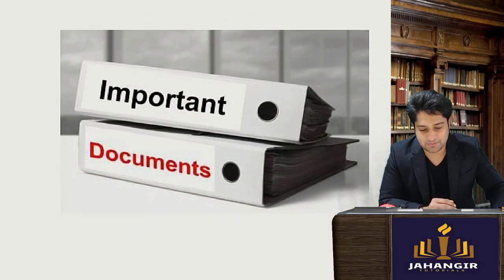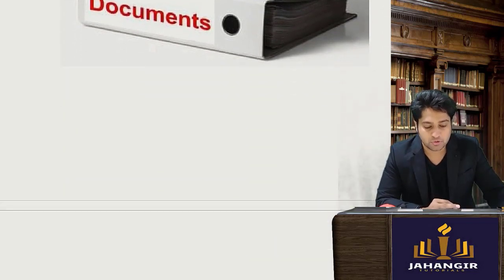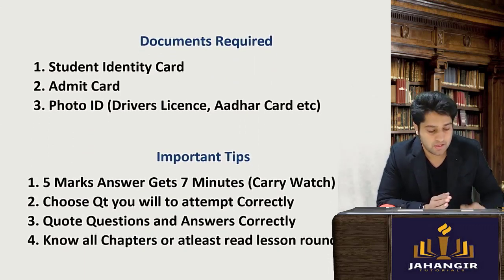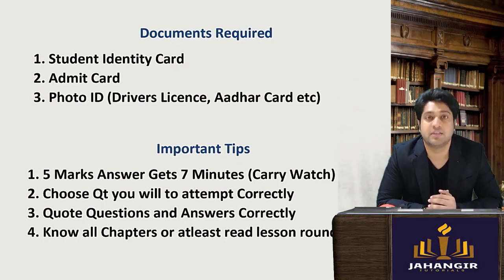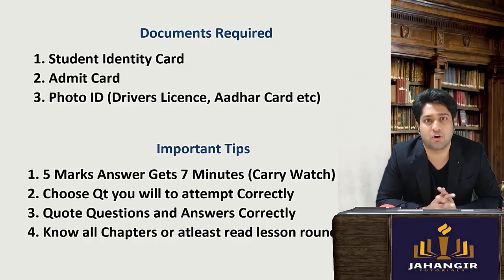When I say eligible, I mean what? You need to carry a few important documents with you so you can give your exams without any hassles. The first requirement is your student identity card, second your admit card, and third a photo ID proof like your driver's license or Aadhaar card, which could be a photocopy as well.